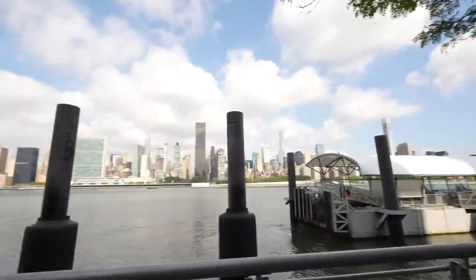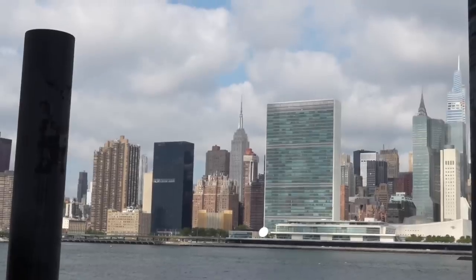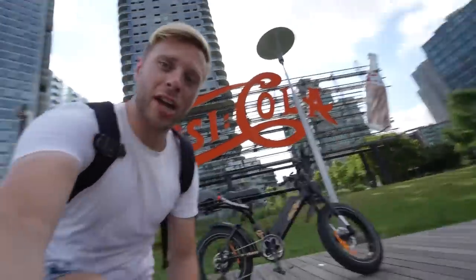Our building is one of these towers — it's a little further down. But look at this fantastic view: everything is right there. You can see the Chrysler Building, the Empire State Building right over there, and you can even take the ferry which will bring you right into the city.